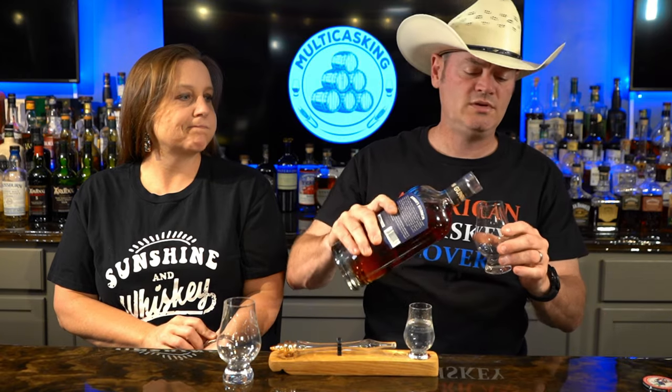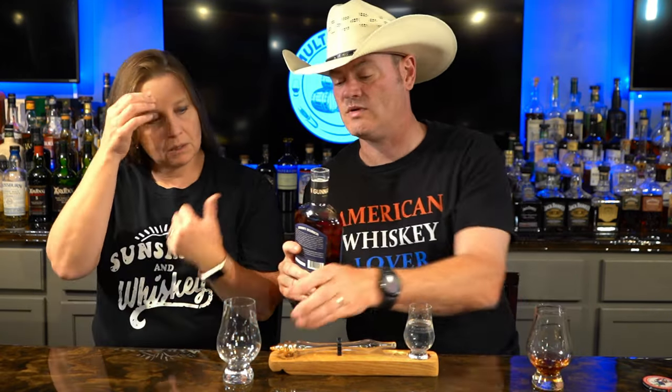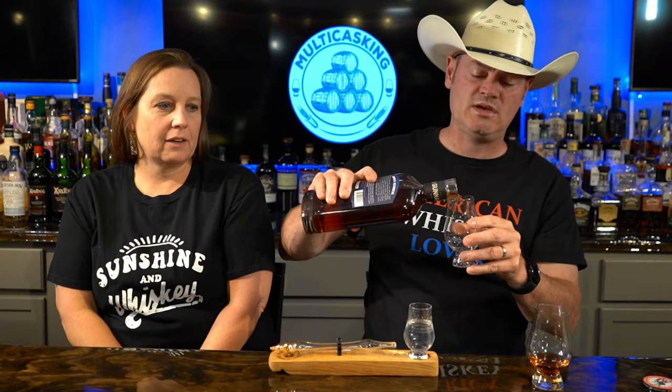They're building a new distillery in — believe it — Scranton, I think, Kansas. So in Kansas. New distillery being built. I want to say Sedan. Sedan, that sounds right. It's probably on the bottle. It starts with the letter S.